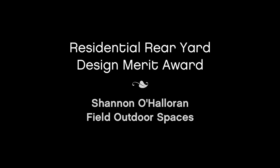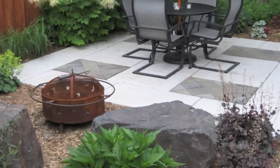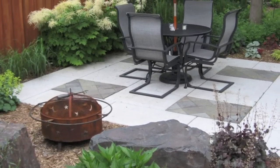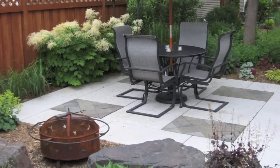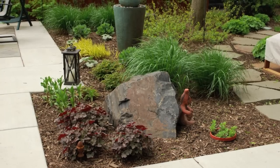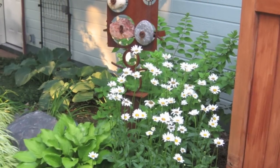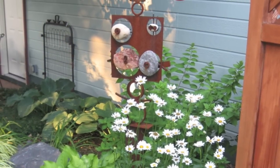Shannon O'Halloran of Field Outdoor Spaces receives a Merit Award. The goal of this design was to create a private space for the homeowners which reflected their personalities, could be used to entertain large groups, and was a continuation of the inside renovation of the home. The design has very strong linear lines in the patio and sidewalk, with the turf area creating a strong arc and tangent element.